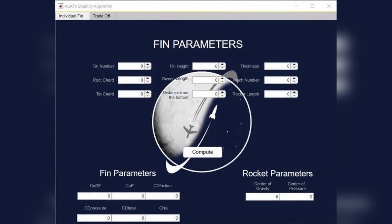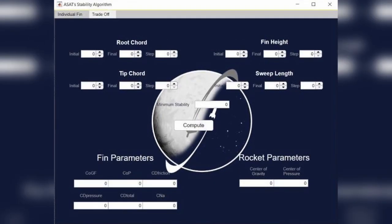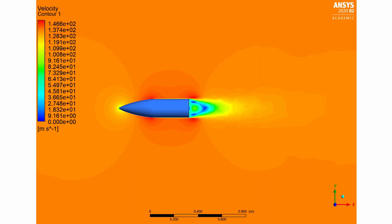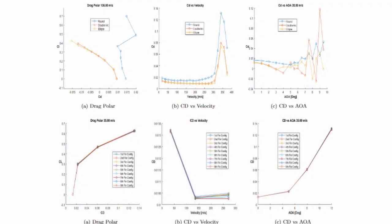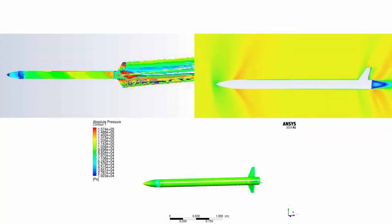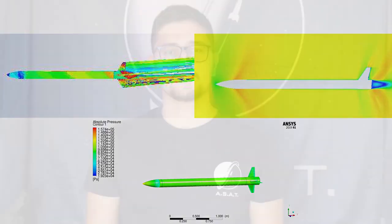An algorithm that exports the optimum dimensions of the fins amongst a vast number of combinations, as well as several scripts for data optimization, were created in MATLAB. CFD analysis also played a huge role in the design process. 2D and 3D CFD simulations were conducted while multiple trade-off studies took place. The preprocessing required for the CFD simulations was carried out in great detail to establish the validity of the results. During the detailed design, the rocket's assembly was analyzed for various velocities and angles of attack using CFD.